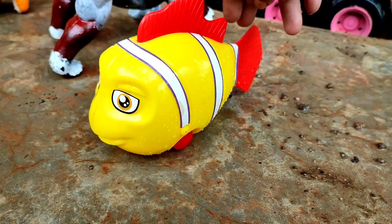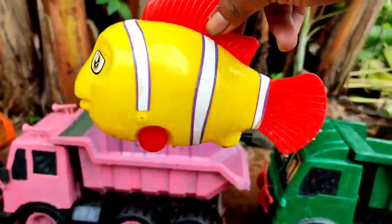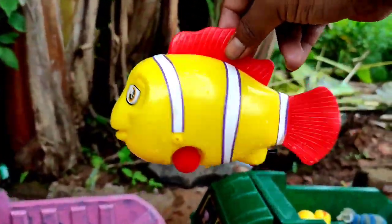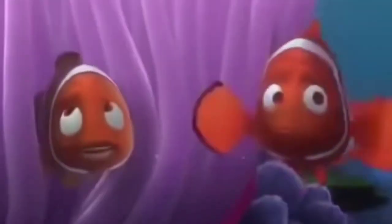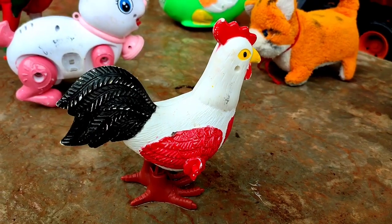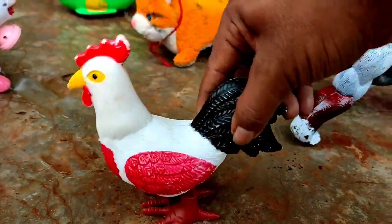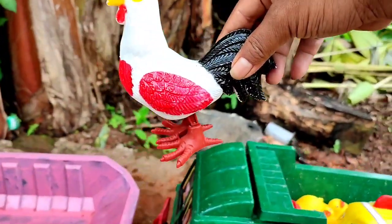Wow, ini ikan nebo warna kuning, lucu sekali. Mantul! Widih-widih, ada ayam jago lucu sekali teman, mantul!